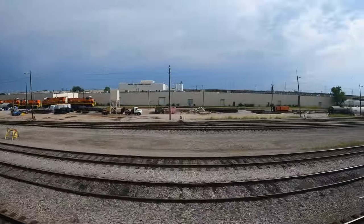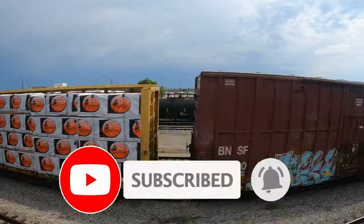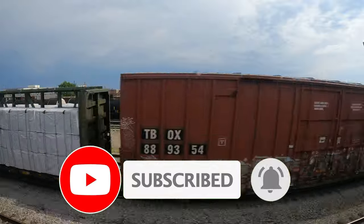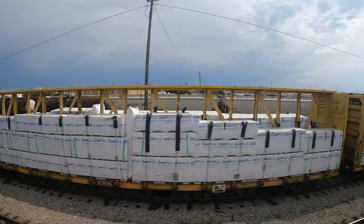If you want to be around when more videos get posted, please hit that subscribe button. It's totally free and it really helps support the channel and the content I make. I would love to keep doing this for as long as possible, and your support helps me continue to do so.